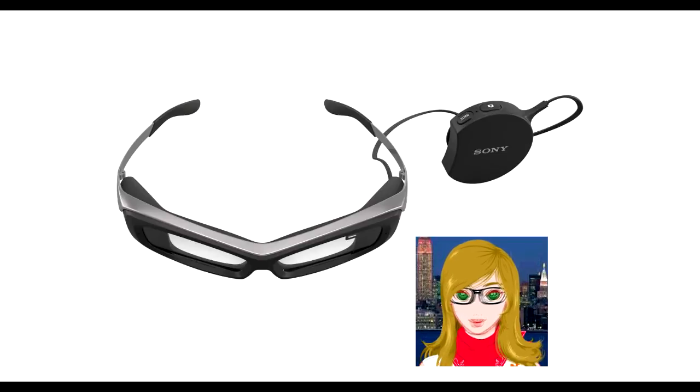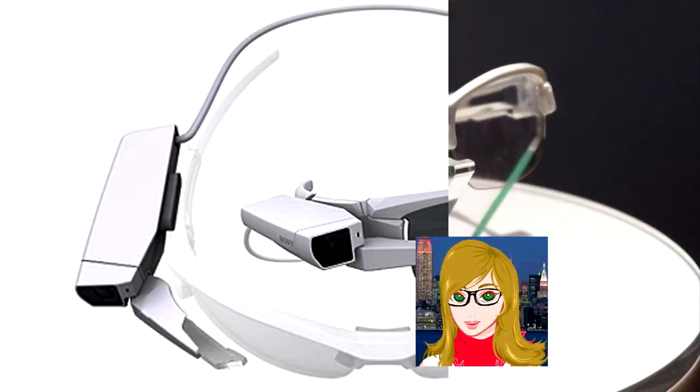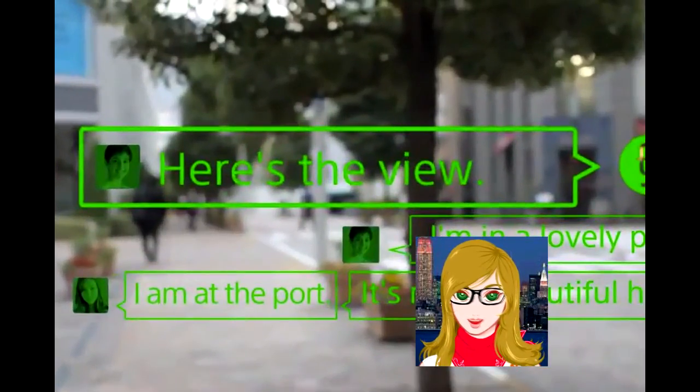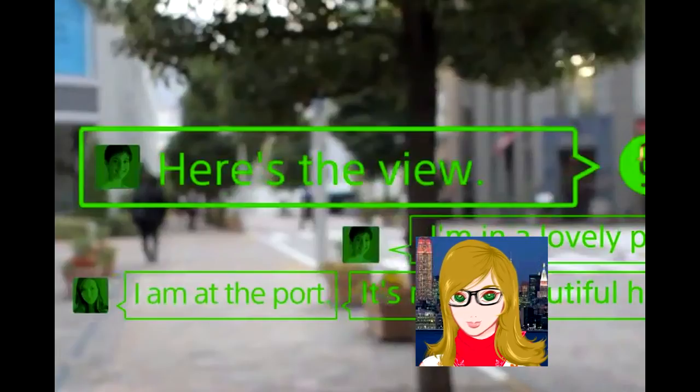It also comes with a built-in 3 megapixel CMOS image sensor, accelerometer, gyro, electronic compass, and brightness sensor behind the 3mm lenses. Together with GPS location data from the attached phone, the headset provides information tailored for the current task or scenario.